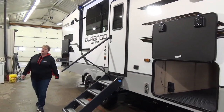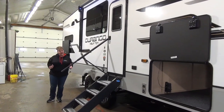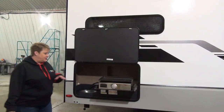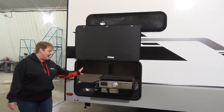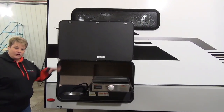One feature that the Durango 240 RKD has that you don't see a lot in couples coaches just yet is the outside kitchen. In this outside kitchen, it features your Suburban flat-top grill — kind of like a Blackstone — and a sink, so nice and easy for clean-up when you're cooking outside.